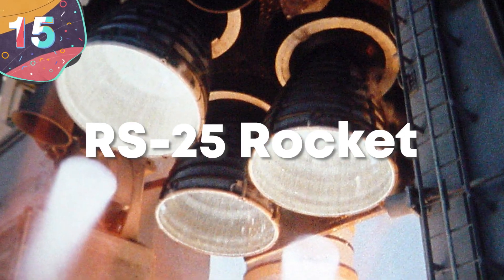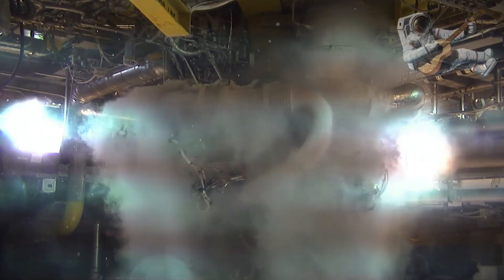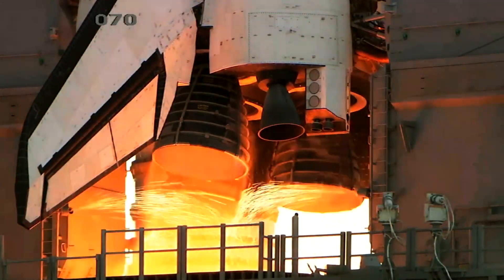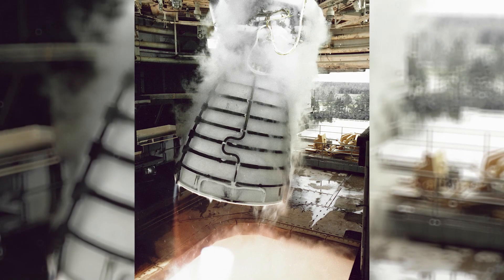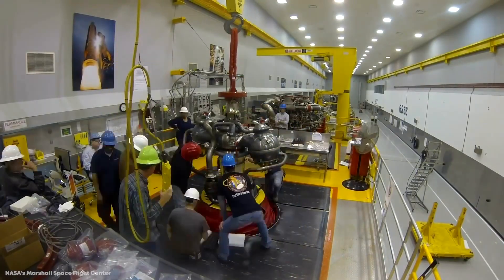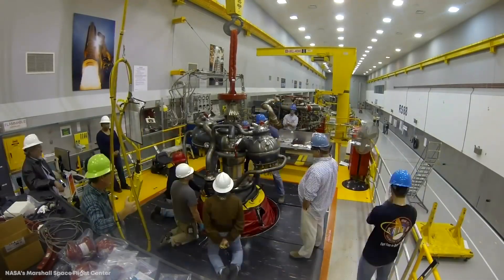Number 15: RS-25 Rocket. The Aerojet Rocketdyne RS-25, often referred to as the Space Shuttle Main Engine, is a liquid-fuel cryogenic rocket first developed for the Space Shuttle program, but is now being repurposed by NASA for their new super-heavy lift vehicle called the Space Launch System. It was designed and produced by Rocketdyne, and works by burning cryogenic liquid hydrogen and liquid oxygen propellants.